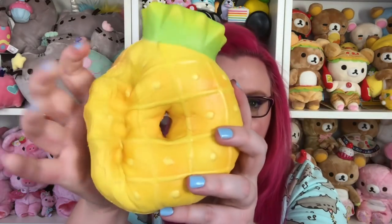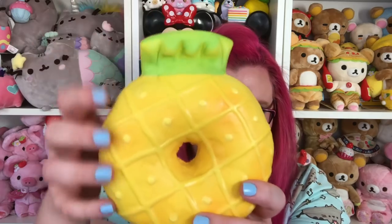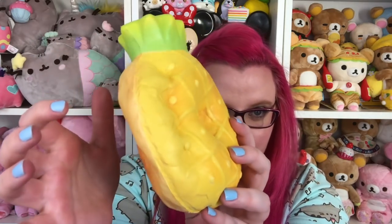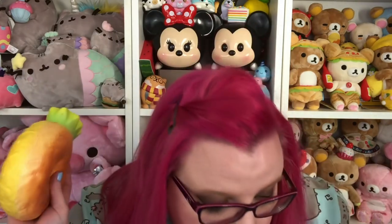Have I even squished it yet? I think it's going to be squishier than this — it's still pretty squishy, it's pretty fast rising, but it's huge. This video is going to murder me, isn't it? Let me take a sippy. Got to be hydrated for the squishies.